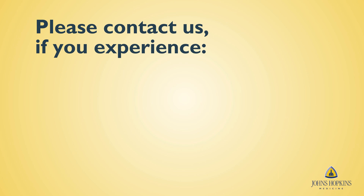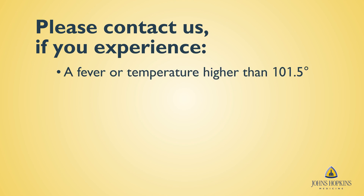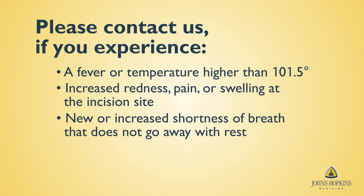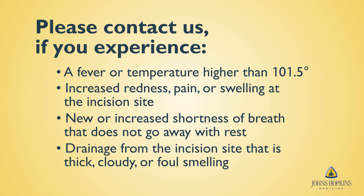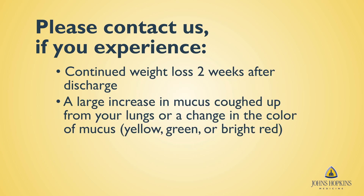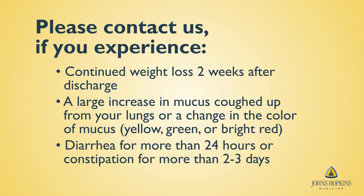Please contact our office if you experience a fever or temperature higher than 101.5 degrees, increased redness, pain or swelling at the incision site, new or increased shortness of breath that does not go away with rest, drainage from the incision site that is thick, cloudy or foul smelling, continued weight loss two weeks after discharge, a large increase in mucus coughed up from your lungs or a change in the color of the mucus — yellow, green or bright red — or diarrhea for more than 24 hours or constipation for more than two to three days.